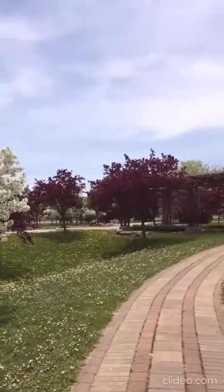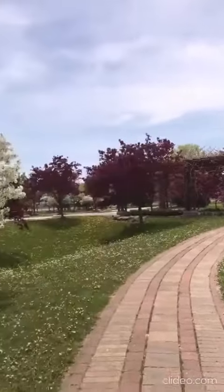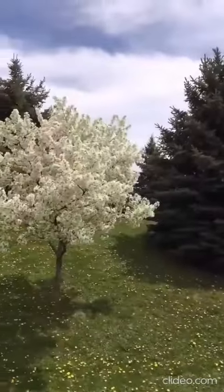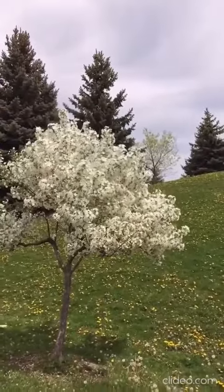Wow, they're so pretty! There's a pink one and then those ones at the end there. These white ones are gorgeous — so gorgeous! Wow, this one too!